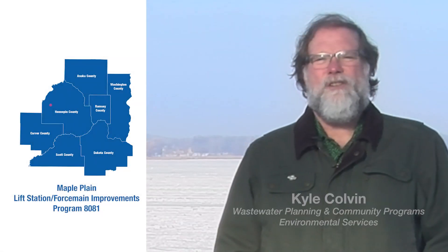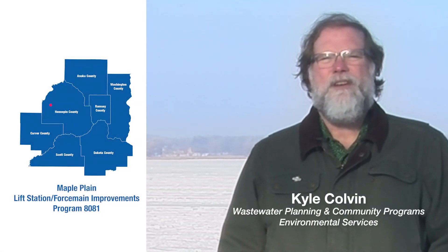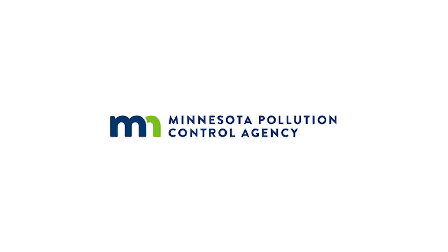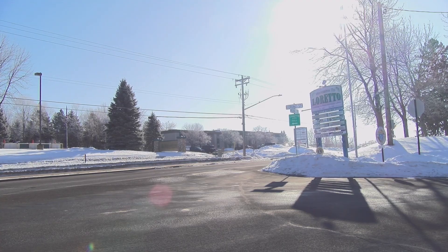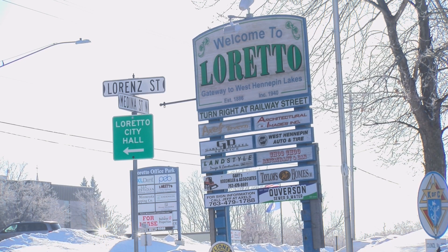We are located on the eastern shores of Lake Independence, a water body that ultimately receives treated wastewater effluent from the city of Loretto's wastewater treatment plant located about a mile north of here. The Minnesota Pollution Control Agency's intention was to reissue the wastewater treatment plant permit for the city of Loretto. The population of Loretto is about 670 people, so it would have cost the city millions of dollars to upgrade their plant with a very small population base to spread those costs over.